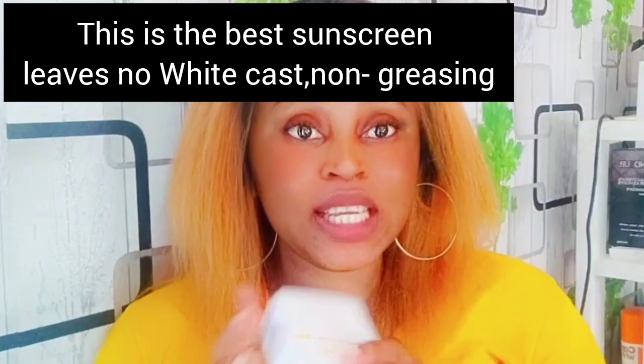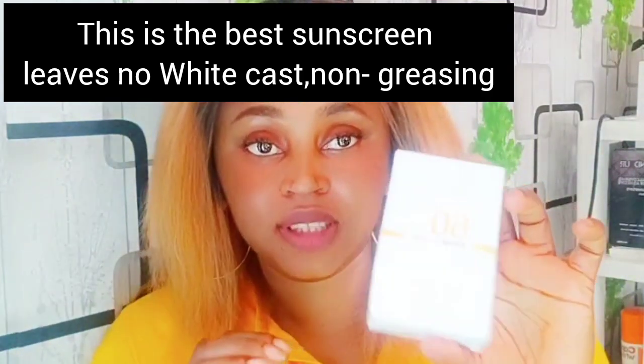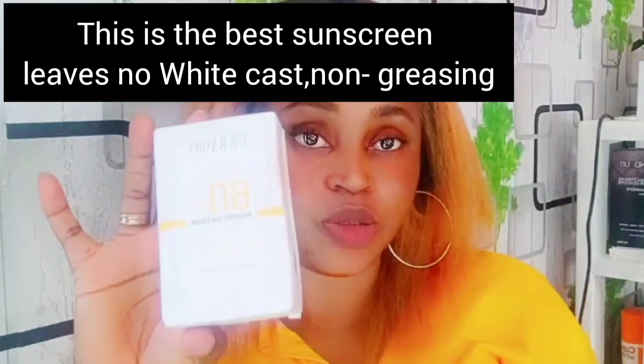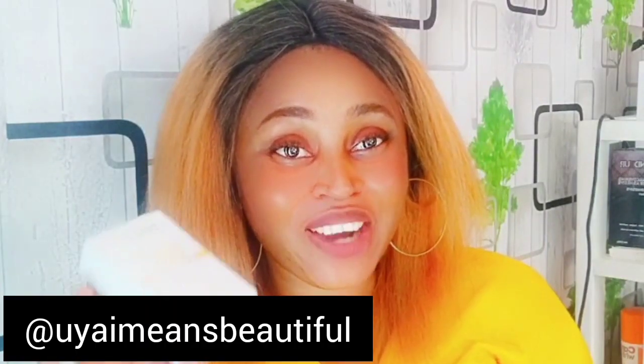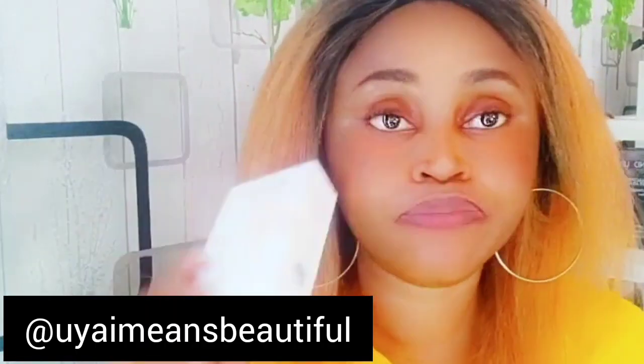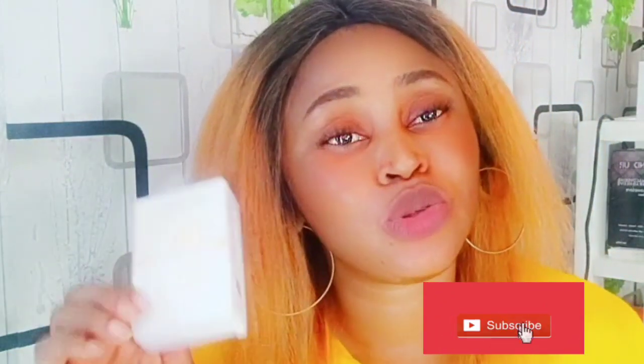It doesn't leave white patches on your skin. This is Dr. Rachel 90 sunscreen, anti-aging sunscreen. I've been seeing reviews, so I decided to try it out and it's one of the best you could find. It is the best non-greasy.